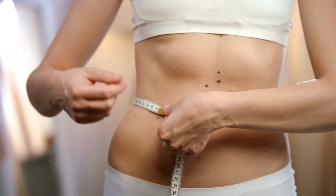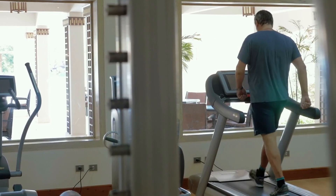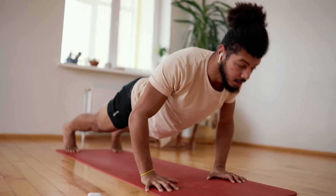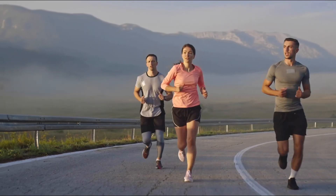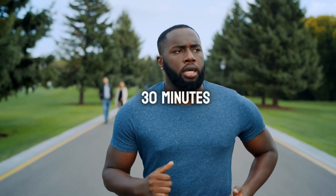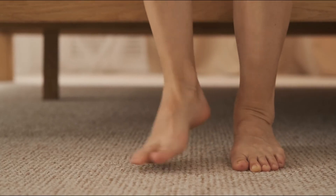Number 7: Exercise regularly. Exercise gets your blood pumping and keeps it moving throughout your body. Studies have shown that regular physical activity can significantly reduce your risk of blood clots. One study found that people who engaged in moderate-intensity exercise for just 30 minutes most days of the week had a 30% lower risk of blood clots compared to those who were inactive. Exercise can also be beneficial if you've already had a clot. Aim for at least 30 minutes of moderate-intensity exercise most days — brisk walking, swimming, cycling, and dancing are all great options. Even short bursts of activity throughout the day, like taking the stairs or moving around every hour, can make a difference.